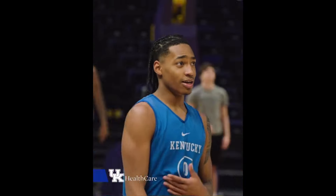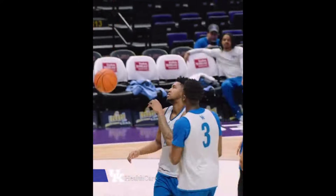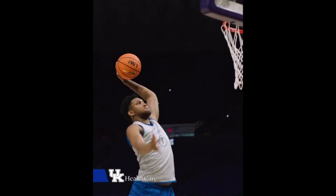Kentucky went into this game against Tennessee on a four-game winning streak. They beat some solid teams and they're playing some of their best basketball right now. The last four games they scored 90 plus points, and in two of those games they scored 100 plus points, so this late in the season they're looking unstoppable.